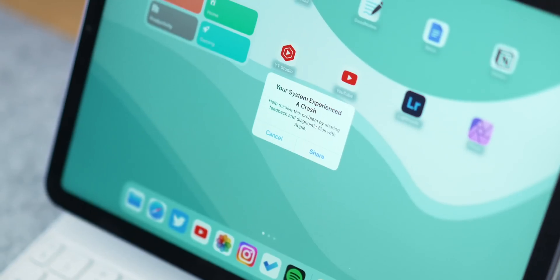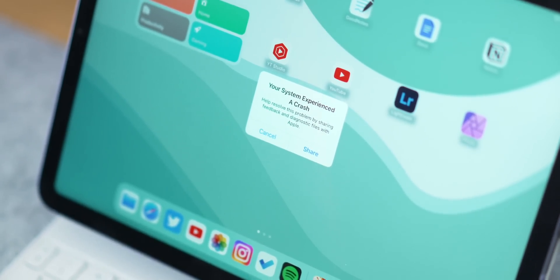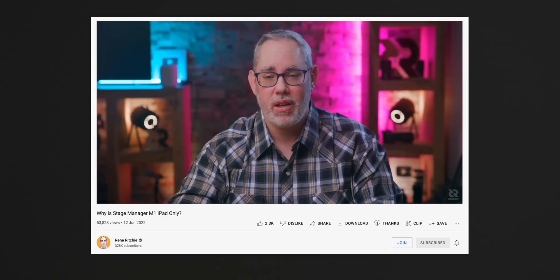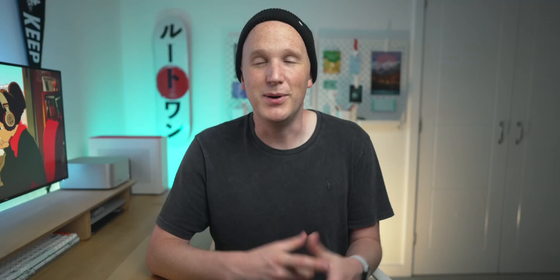Right now though, this still isn't a totally finished experience — there are little glitches within apps and sometimes the iPad will just kind of crash, so don't upgrade to this beta without understanding that it's still a beta. There's a lot to unpack with Stage Manager and it probably deserves its own video, but to address the main concern of it being an M1-only feature — go and check out Rene Ritchie's video on why that is; he wraps it all up in a neat little bow.